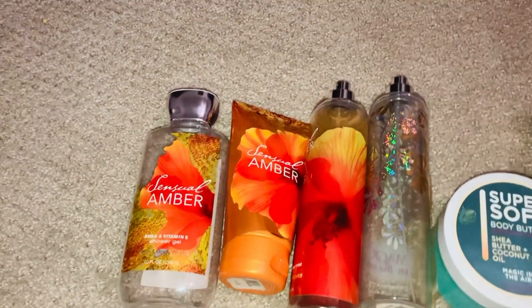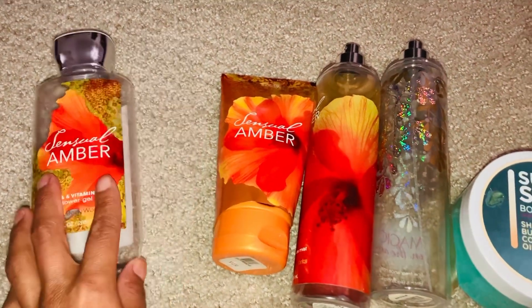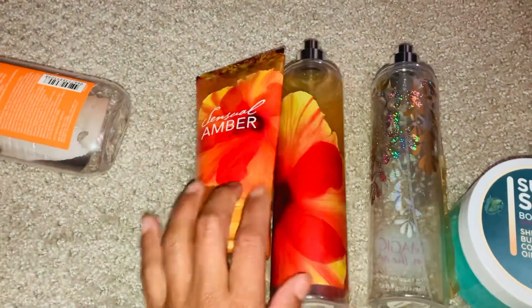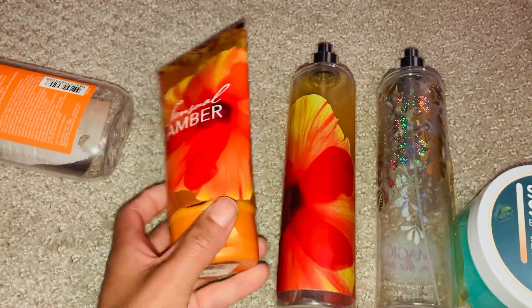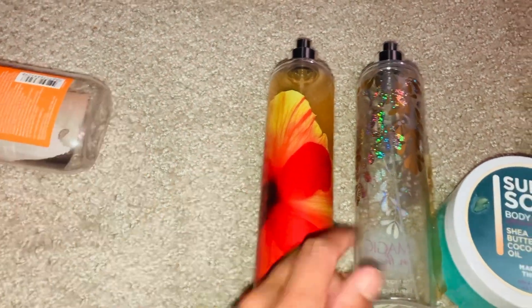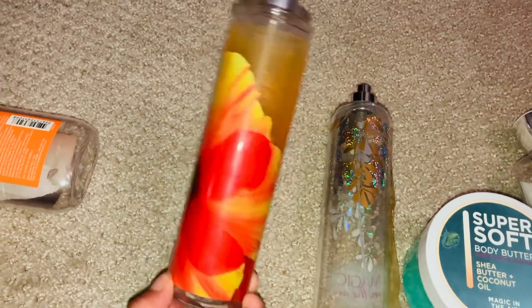Last month I used up the Sensational Amber body shower gel, and I also used up the Sensational Amber body lotion — as you can see, I cut it up, so that is definitely used. And I also used up the fine fragrance mist, so I used all of those up last month.